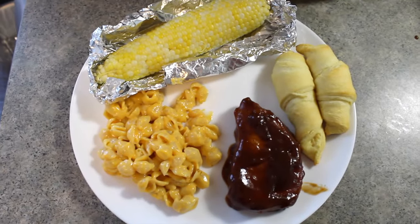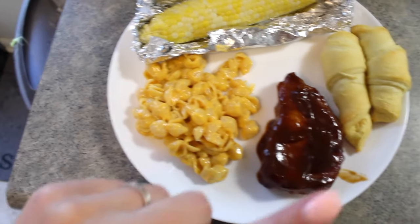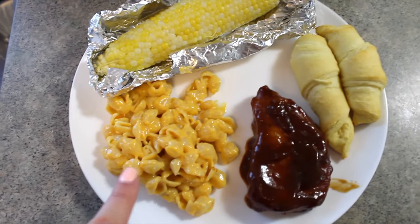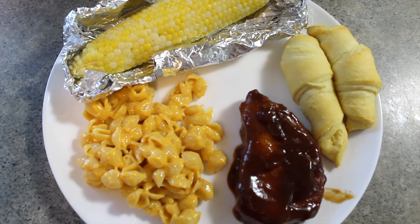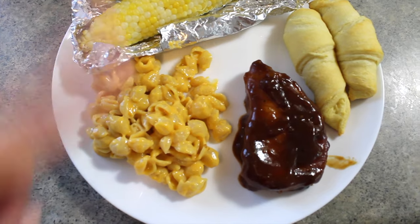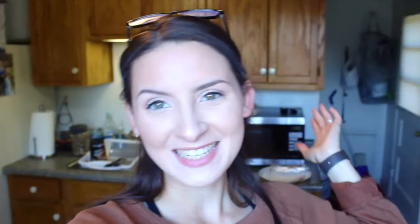All right, here is the finished product! We have our pork chops, I made crescent rolls, and I ended up making some mac and cheese because Joel likes Velveeta. And then we have our corn on the cob — I'll just let him butter and salt it how he likes. Are you guys Kraft mac and cheese fans or Velveeta? I could eat either!